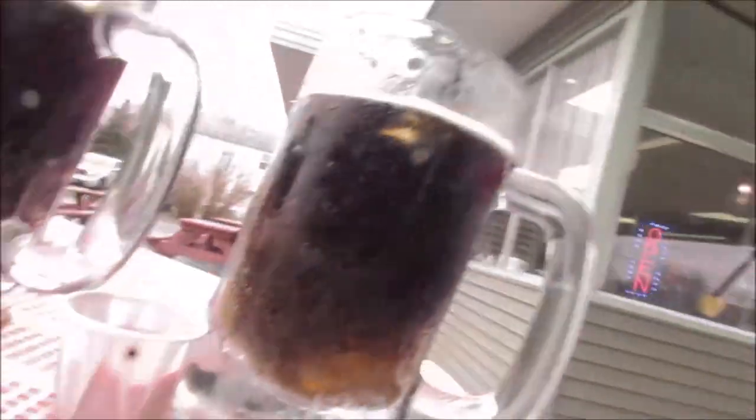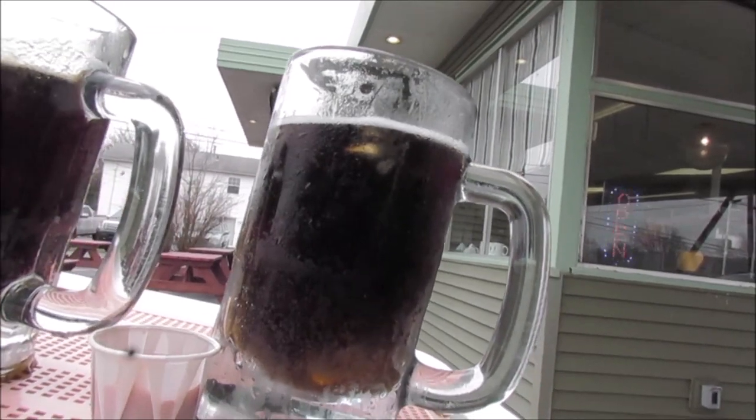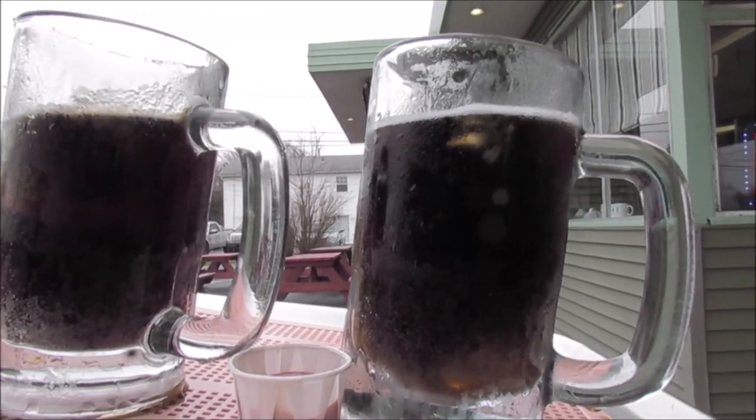Oh yeah, and they even got ice in the root beer, in the frosted mugs — and this is diet. You got regular and diet, but you don't have the printed mugs anymore. I kind of miss that.